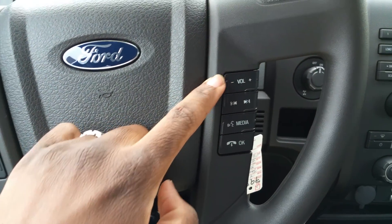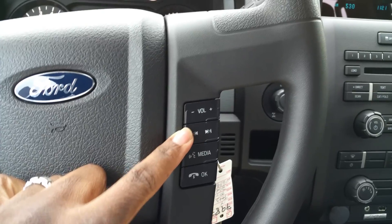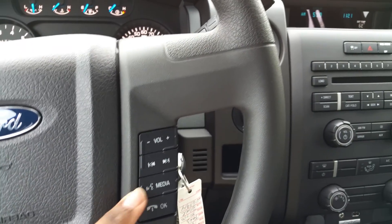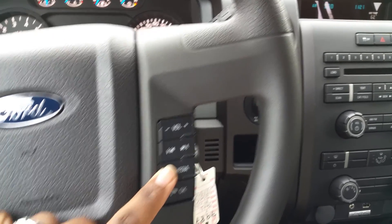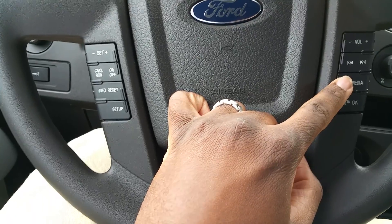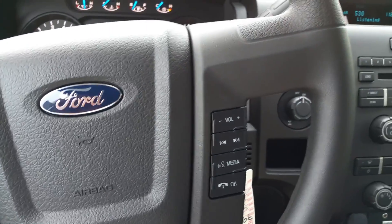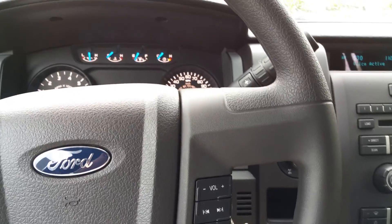From the steering wheel you have volume control for your radio, skip and fast forward for CDs, and you can also use your phone from there. You can change your different media outlets, and you have voice activation with this — the voice command system. So you do have voice activation with this particular truck as well.